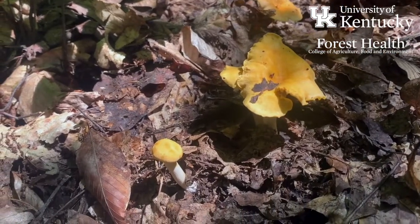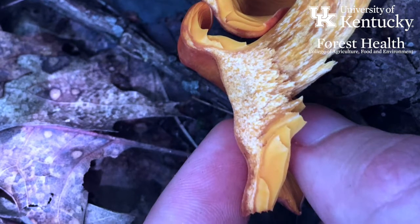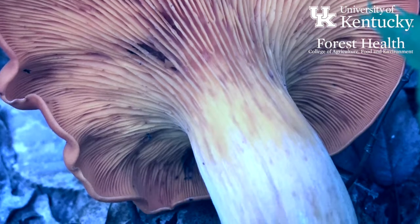Chanterelles, when you break them apart, will always be white on the inside of the mushroom, as opposed to the jack-o-lantern fungi that we talked about, which, when cut in half, will be orange all the way through. Another helpful feature to distinguish these two groups from each other.